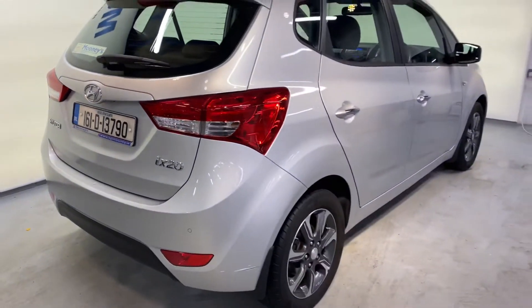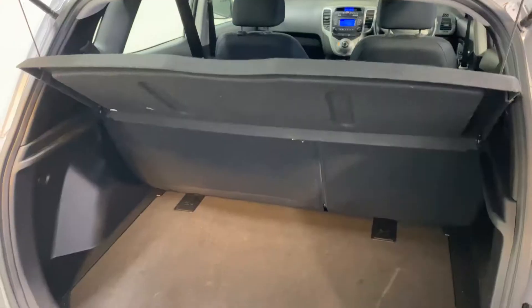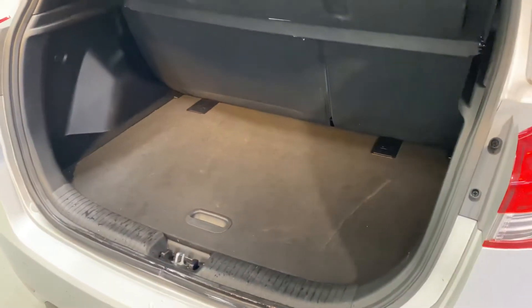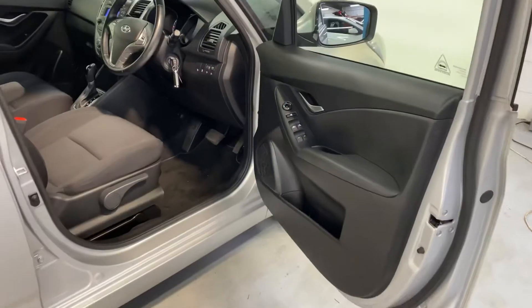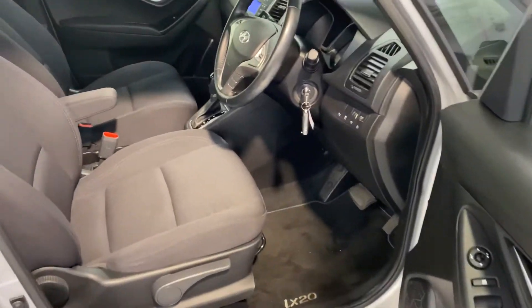It has 16-inch diamond cut alloy wheels, reverse parking sensors, and a big boot space. There's more storage area underneath, and those seats slide forward to make more luggage space. It has a very comfortable cloth interior.